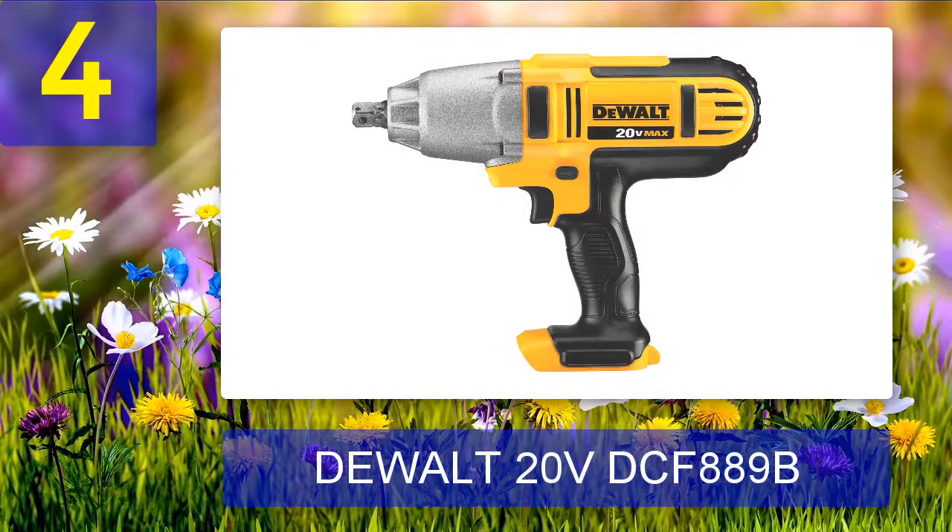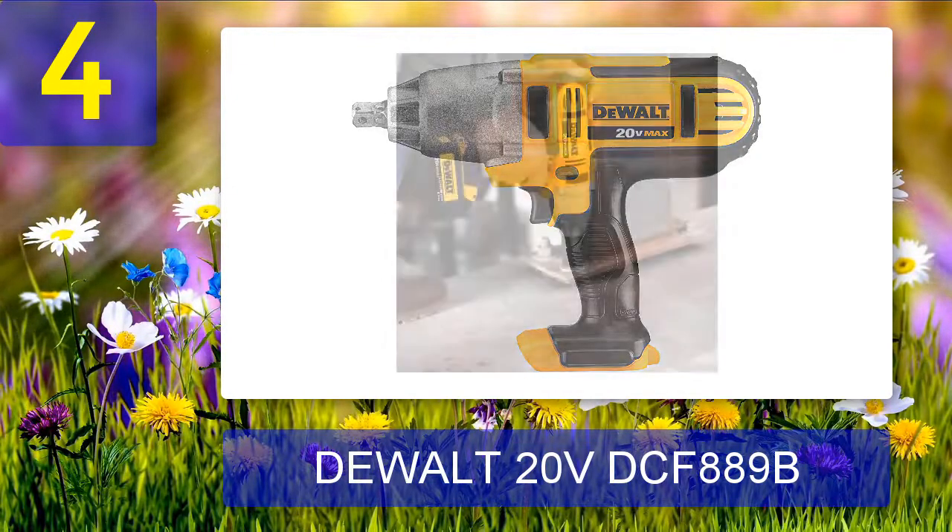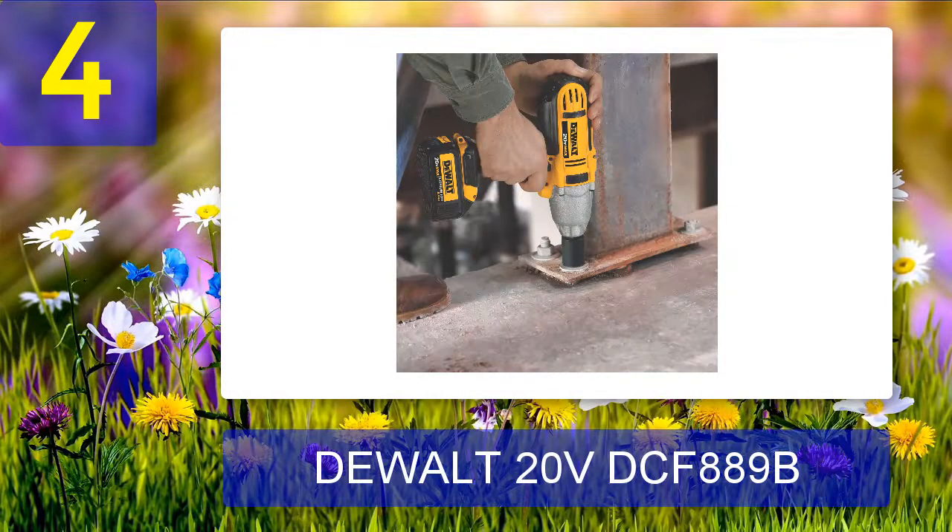Coming in at number 4: DeWalt 20V DCF-889B. This is the DeWalt 20-Volt Max cordless impact wrench. Compared to the first DeWalt on this list, this one is a little less powerful and also a little less expensive. So if you are looking for a DeWalt cordless impact wrench within a budget, this might be the ideal choice. At best, it will serve you with 400 foot-pounds of torque, which is good enough for mediocre and small-sized automotive repair jobs.